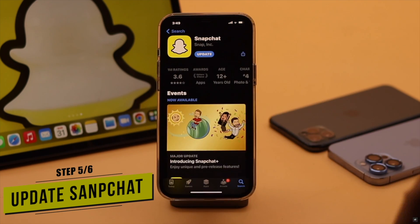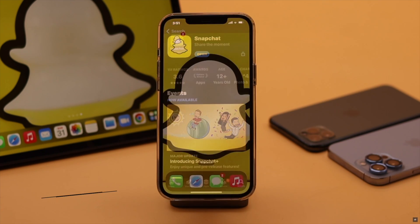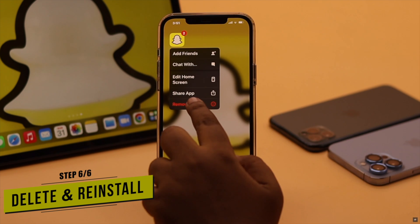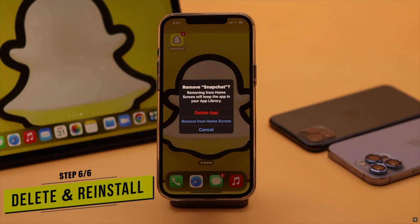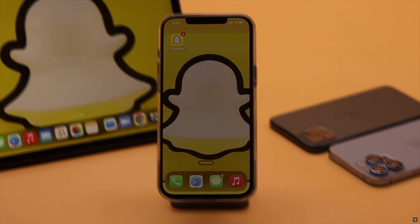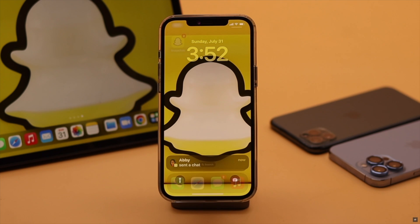If there is any pending update for the Snapchat app, it can cause notification problems. To fix it, make sure your Snapchat app is up to date. If there is no pending update, you can simply delete your Snapchat app, then reinstall it and log back in.